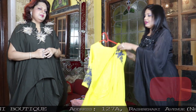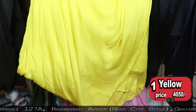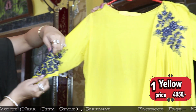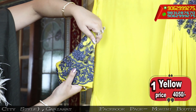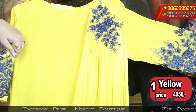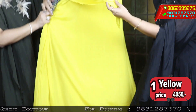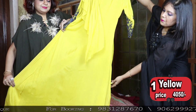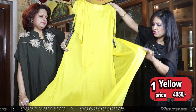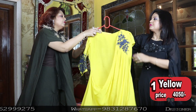This is number one — look at this, the first one. This is pure georgette. Moti work has been done. It's a completely designer piece. Look at the back portion — there are flares. The gowns are beautifully done; after draping it will give you a different look. It's not a straight fit, it's flowy, so you will look very nice in this.